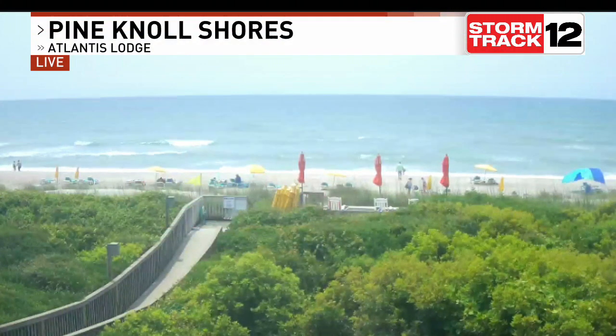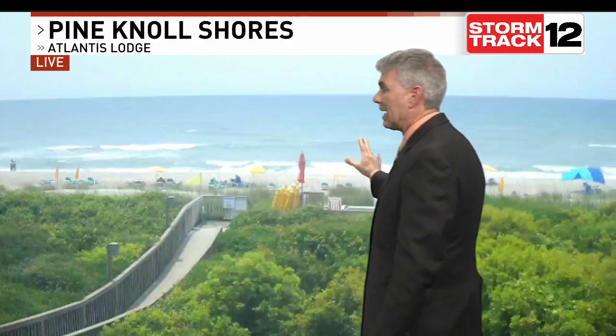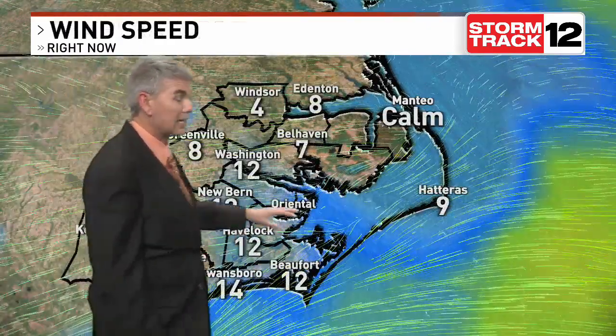Finally getting a couple of nice days along the Crystal Coast — with that live look outside, Pine Knoll Shores is the Atlantis Lodge cam for us this morning. In the afternoon hours, we're also seeing those strong, gusty southwesterly winds. That's why we've got an orange-yellow flag out there, letting you know that we do have that moderate rip current threat risk across the area. Decent amount of sunshine along the coastal areas, mid-70s there, upper 70s to near 80, but starting to see some of those fair-weather cumulus clouds bubble up west of Highway 17. We could even see maybe an isolated shower or thundershower pop out of those later on today.